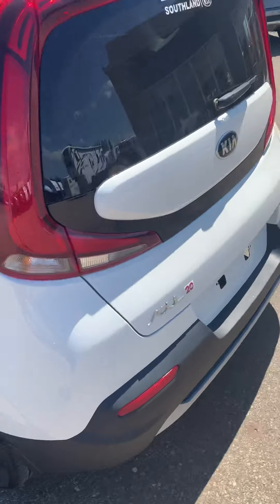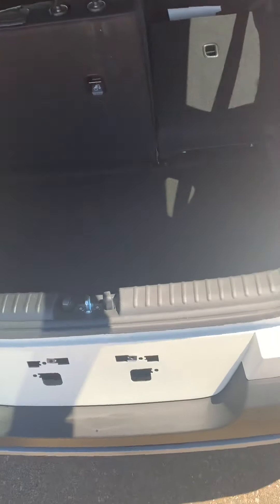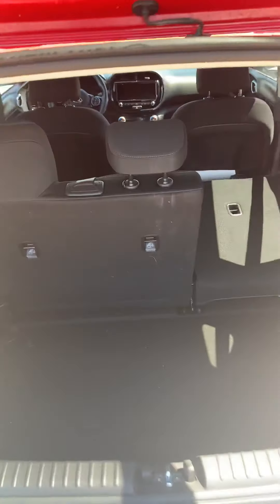Walking around to the back — have a look at the cargo area. Lots of space back here, nice deep cargo area. We got our spare tire and some extra storage under there as well. These back seats do fold completely flat.